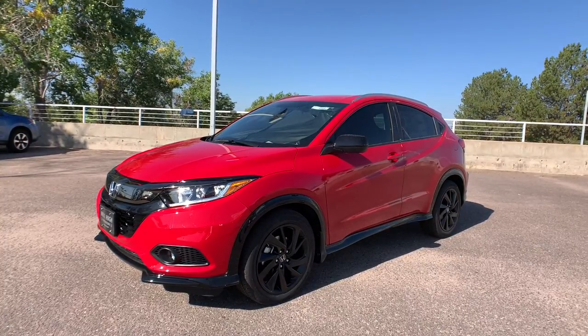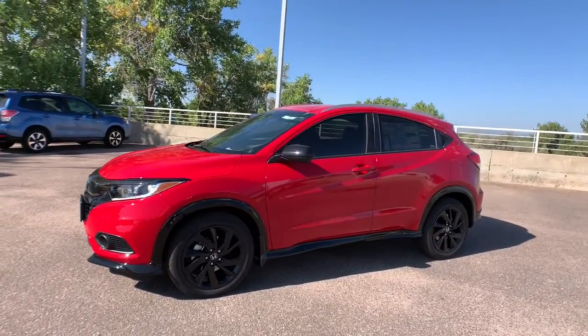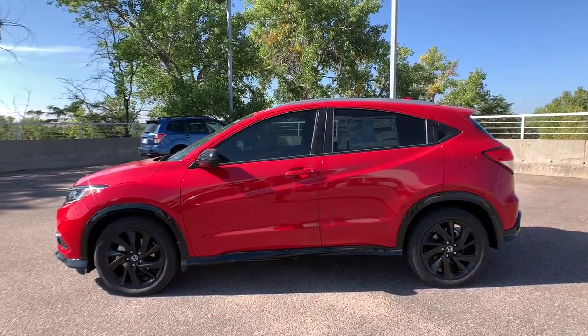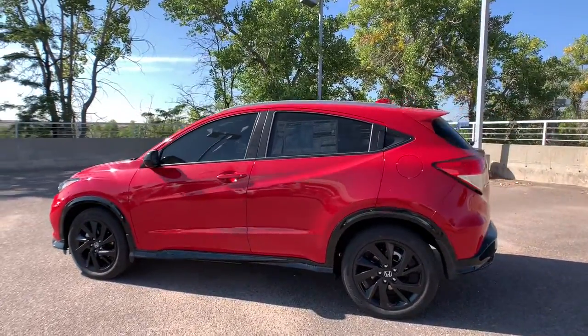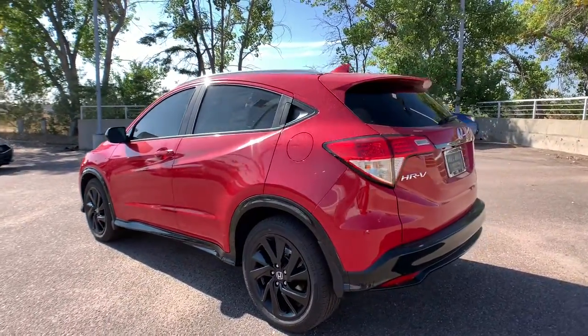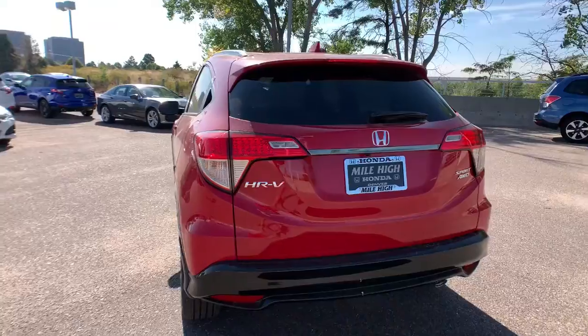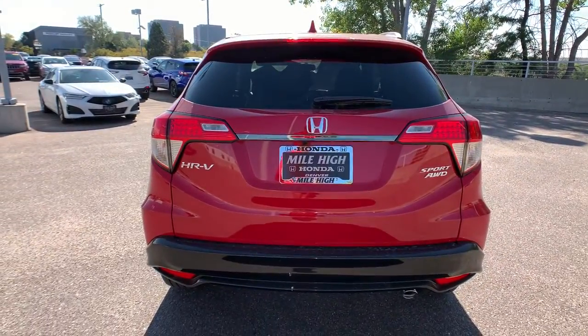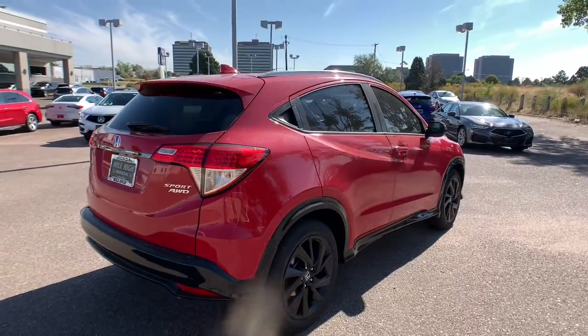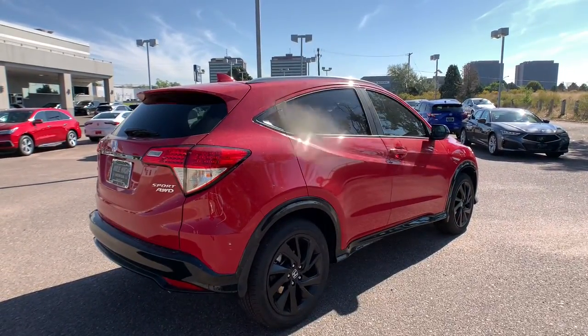Check out this 2022 Honda HRV. Presenting the Honda HRV — the small SUV that thinks big and bold when it comes to safety, convenience, handling, cargo, fuel efficiency, and infotainment technology. We think you'll agree it's an engineering marvel.